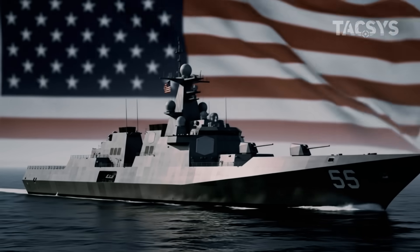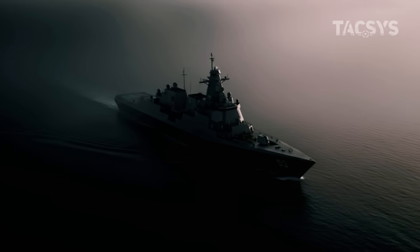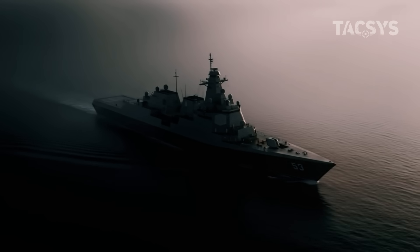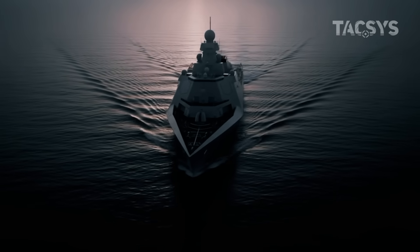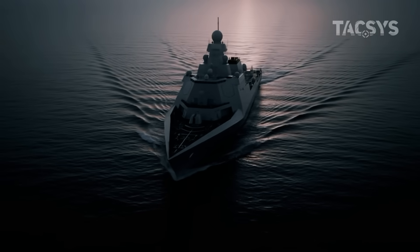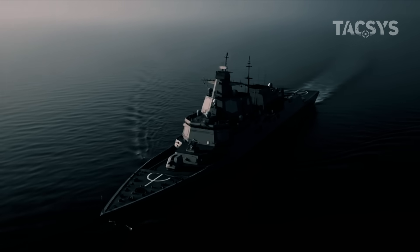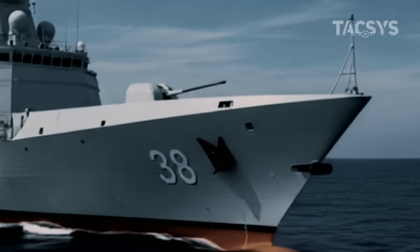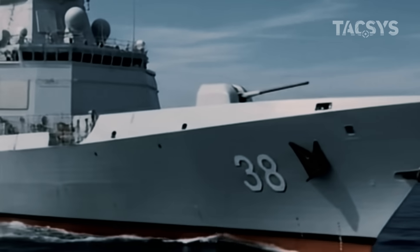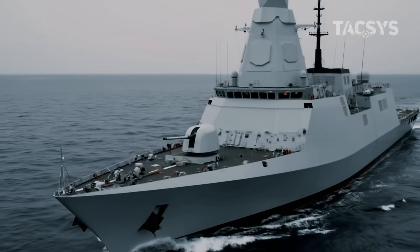Is this the last warship America will ever need? It cuts through the sea like a blade, silent, massive, and terrifyingly efficient. This is the U.S. Navy's most advanced destroyer, and it's unlike anything the world has ever seen. They call it the future of naval warfare. But some military experts are calling it something else: the last warship America will ever need.